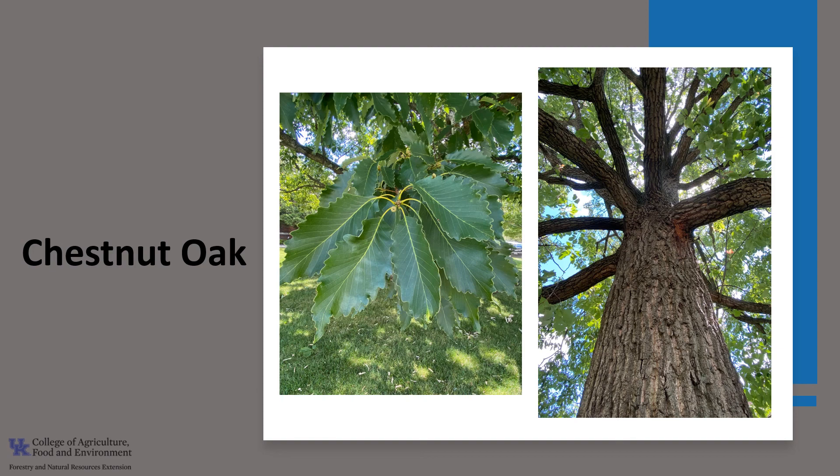Thanks for joining me today to learn about the chestnut oak. I hope you get the opportunity to get out in your woodland, local park, or neighborhood and enjoy this outstanding oak.